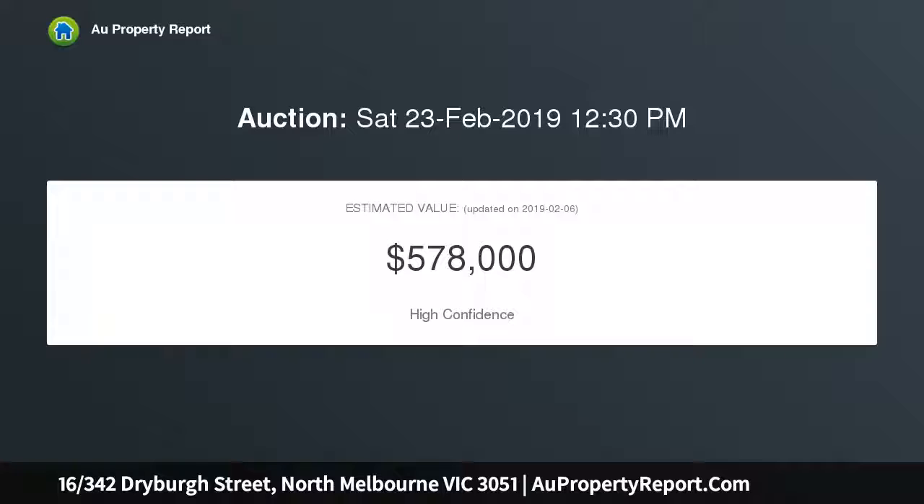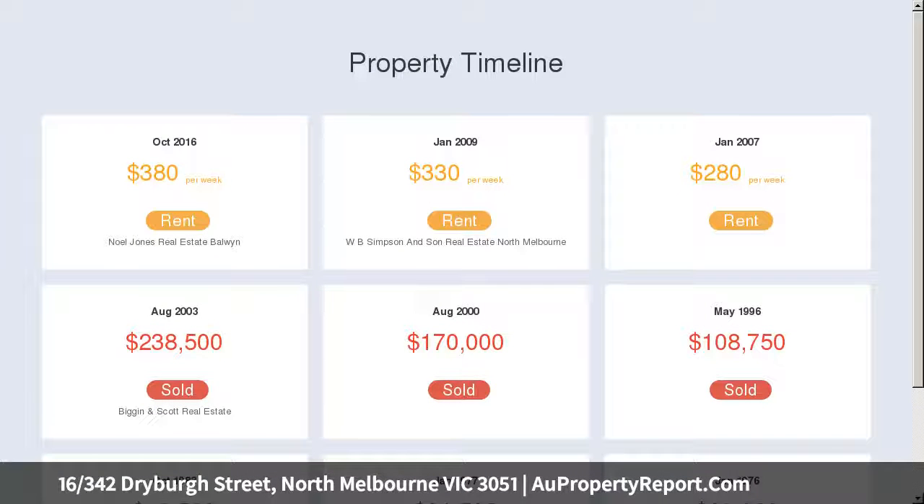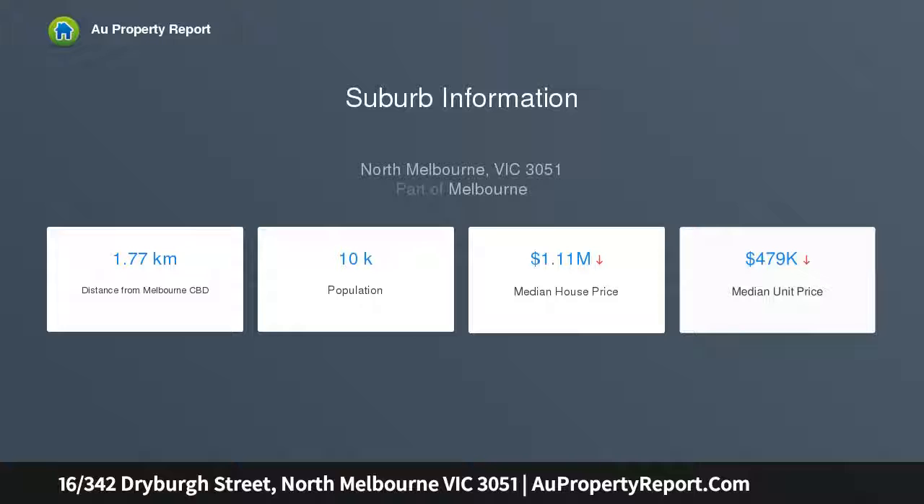The lounge and dining space is linked to an open kitchen that demonstrates the effectiveness of the floor plan, complemented by a balcony with glimpses of the city. Both bedrooms, each featuring enormous fitted robes, enjoy an equally appealing aspect.